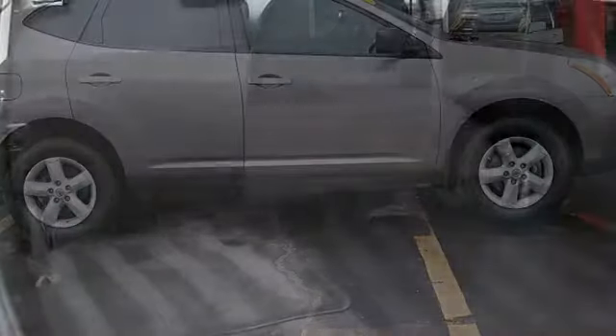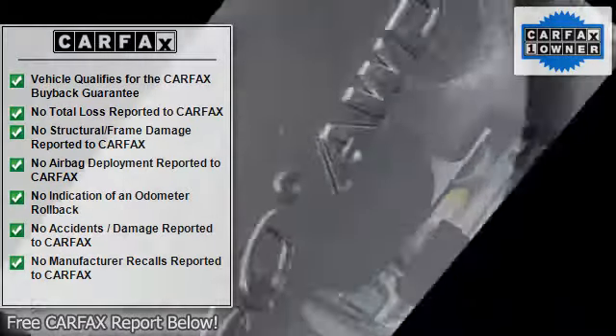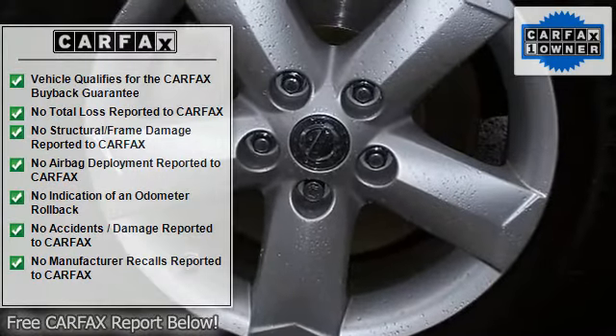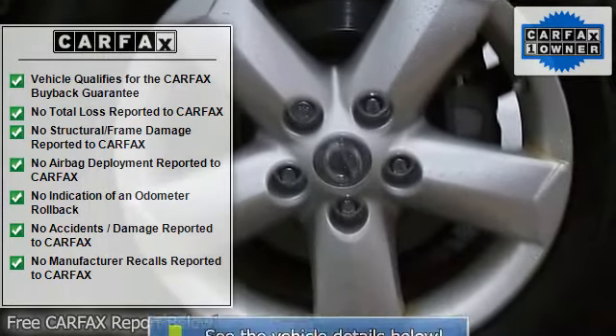Don't pay too much for the good looking SUV you want. Come on down and take a look at this beautiful 2010 Nissan Rogue. This terrific, low mileage Rogue, with grippy all wheel drive, will handle anything mother nature decides to throw at you during one of her bad days at work.